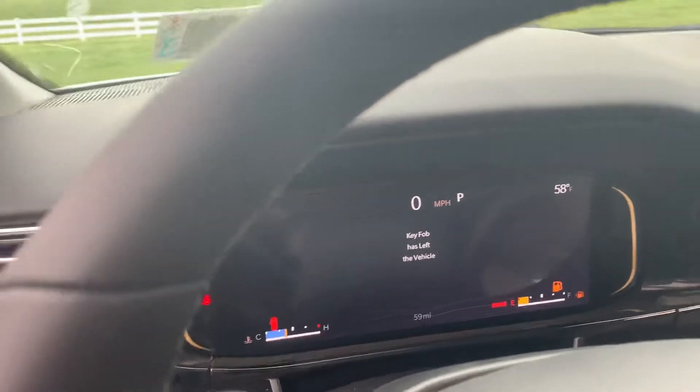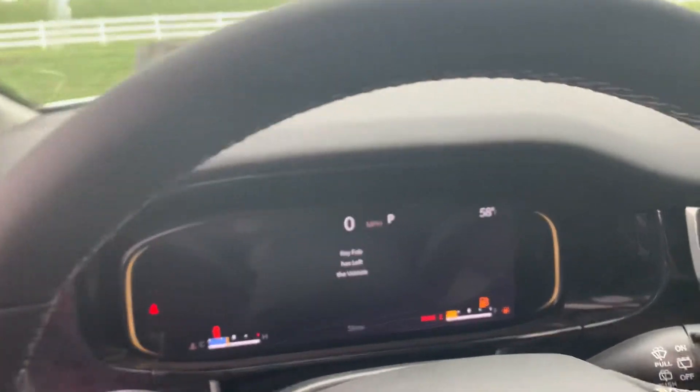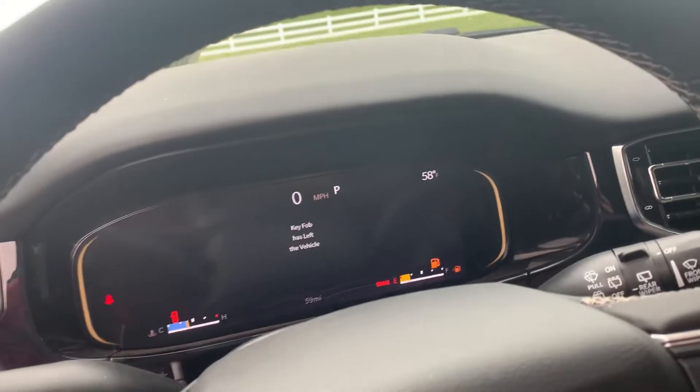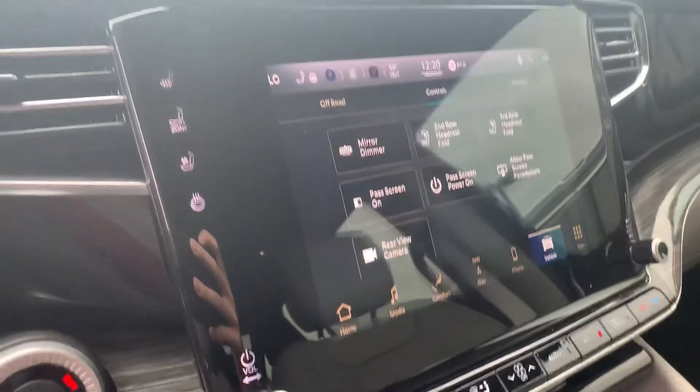Hey Tammy, this is Umbretto here at Jim Glover Dodge in Owasso. We've been talking about this Wagoneer that we have here on the lot. It is the lighter interior with the white, like the one that you were originally looking at. It is here, it's available. I just wanted to get you this walk-around video to go over the features with you.